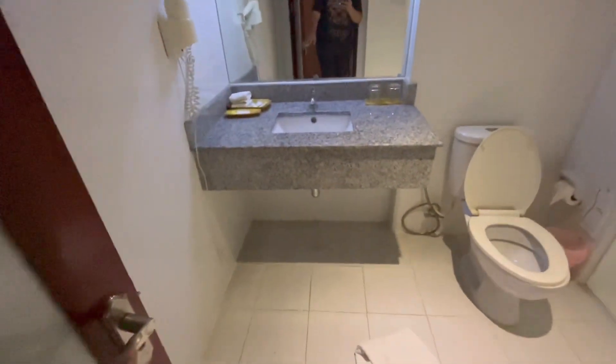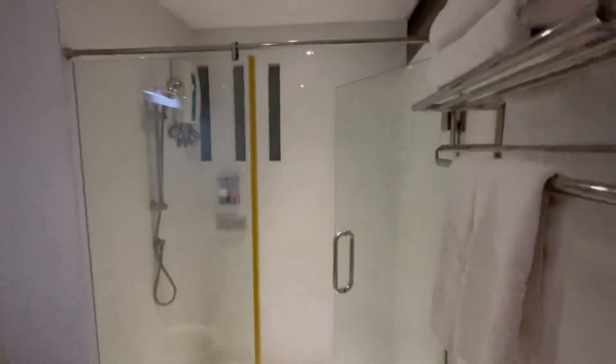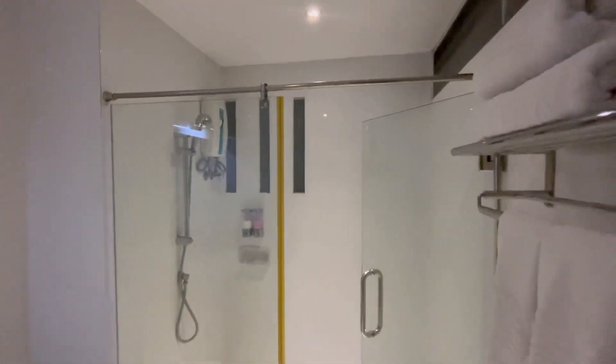So the bathroom — fairly simple and clean bathroom here. You've got a shower, hot water system there, a couple of towels.